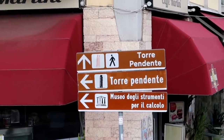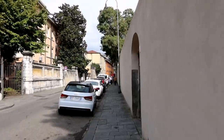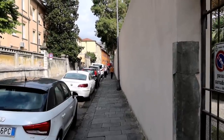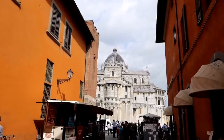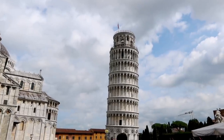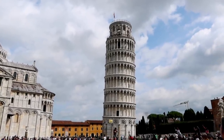I see something that looks like a Leaning Tower on that sign. I think we're about five minutes away — getting there. There's the cathedral, and there it is. Take a look at that.